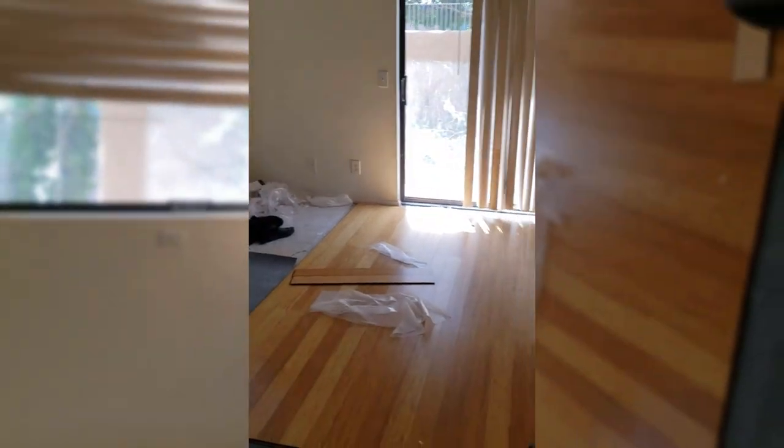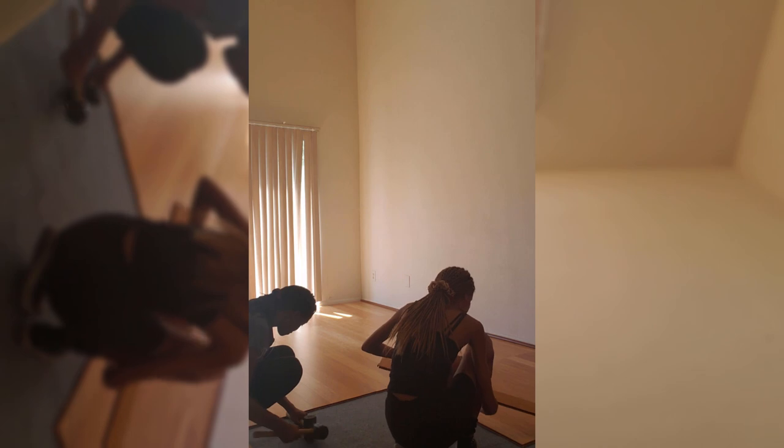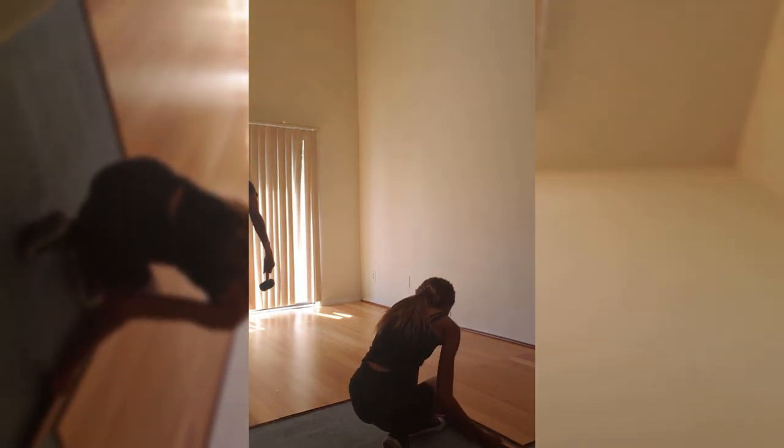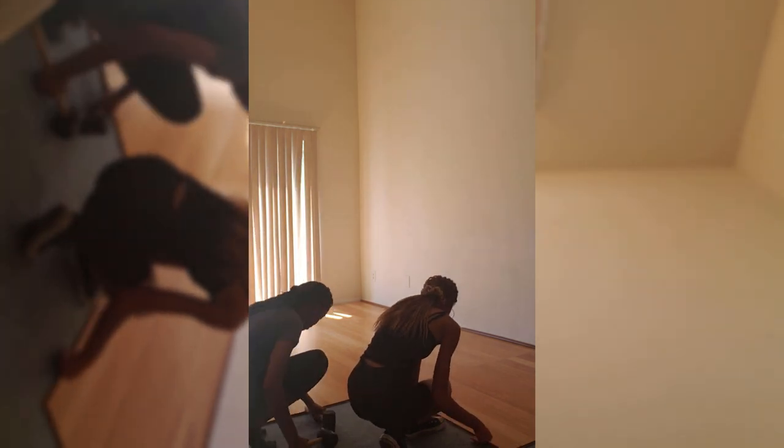This is the flooring so far. It's going to be wonderful once we put the floor down in this room. I'm getting a headache from sitting — I think I might be dehydrated.